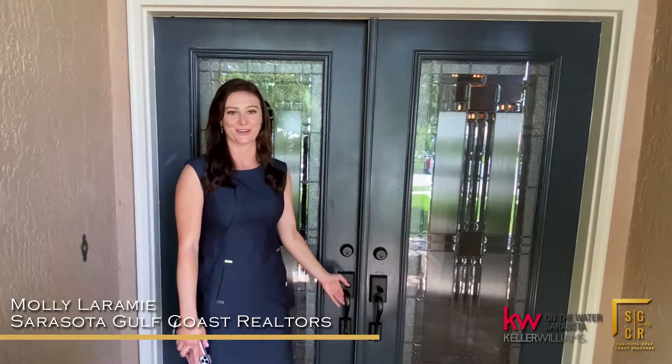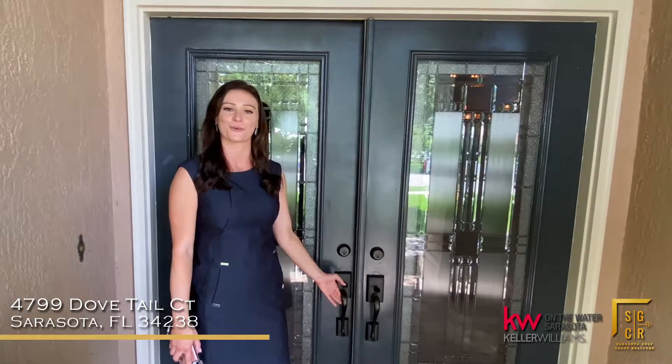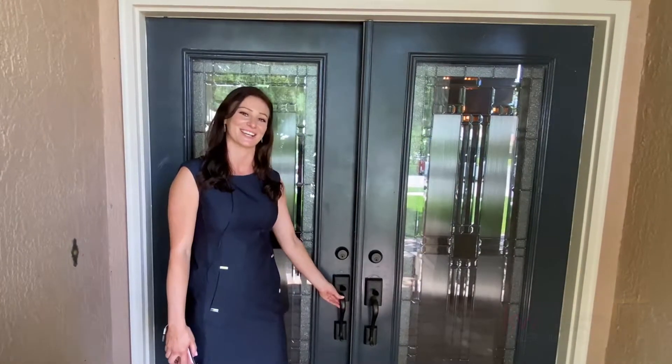Hi, I'm Molly Laramie with the Sarasota Gulf Coast Realtors, and today we're here at my newest listing at 4799 Dovetail Court in Sarasota. Come on in and take a look.